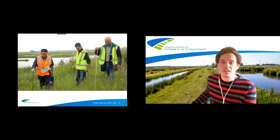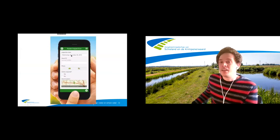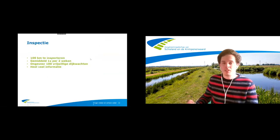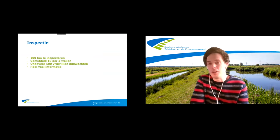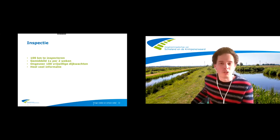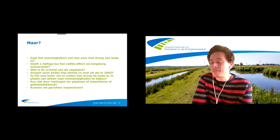Als het dan droog wordt, gaan we inspecteren buiten. Met de prikstok lopend alle keringen langs. Met een inspectie-app geven we aan wat er geconstateerd wordt als potentieel risico. Hoeveel hebben we dan te inspecteren? Zo'n 100 kilometer droogtegevoelige kades, die we gemiddeld eens per twee weken allemaal inspecteren. Een team van twee, en daarvoor hebben we ongeveer 100 vrijwillige dijkwachten. Het zal niet verbazen dat als je 100 vrijwilligers op pad stuurt, er een enorme stroom informatie binnenkomt die je allemaal moet verwerken. Dit speelt doorgaans tijdens de zomervakantie, dus er zijn minder mensen aanwezig.